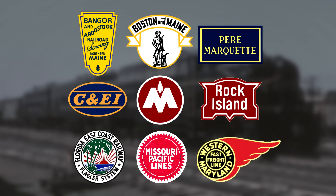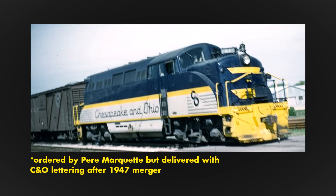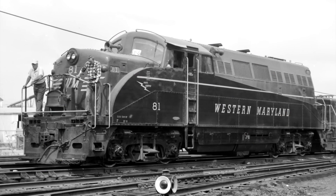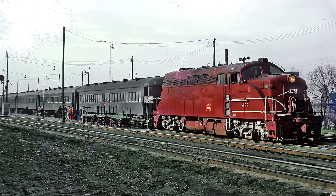Nine railroads placed orders between 1947 and 1949, with the Pere Marquette ordering the most at 14 units. The railroads put them to work on switching, light freight, and short passenger trains.